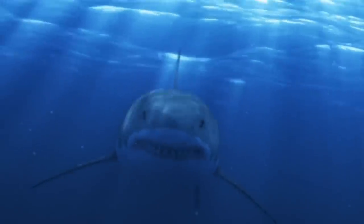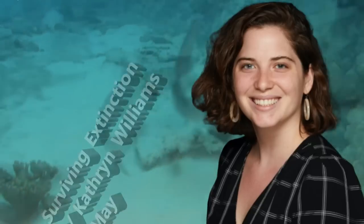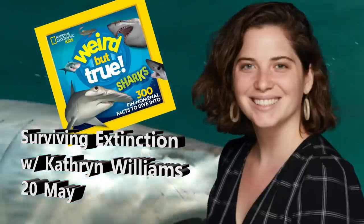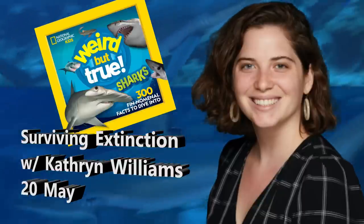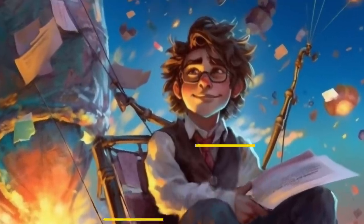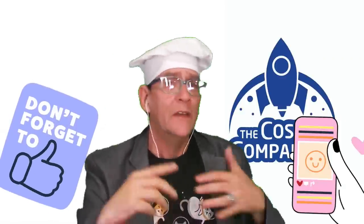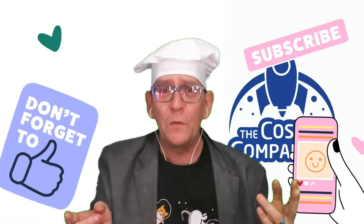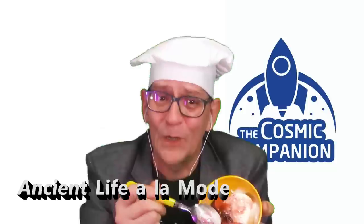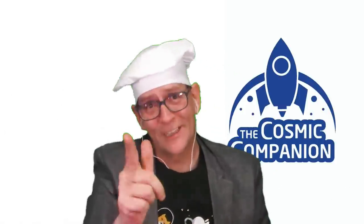Next week on The Cosmic Companion we're going to be talking about surviving extinction, joined by Nat Geo's Katherine Williams discussing National Geographic's new work Weird But True Sharks. Make sure to join us starting May 20th. Check out our other episodes at thecosmiccompanion.com, sign up for our newsletter, and never miss an episode. If you enjoyed this episode, please comment, follow, share, and tell your friends. Clear skies!